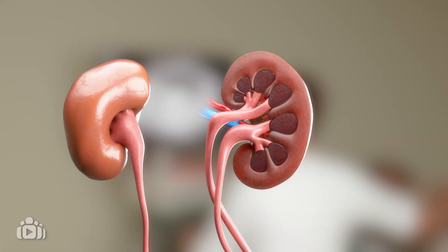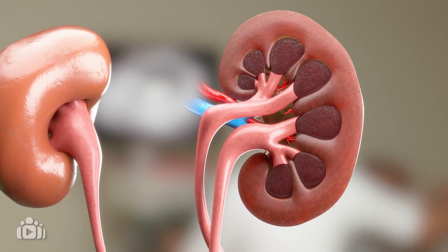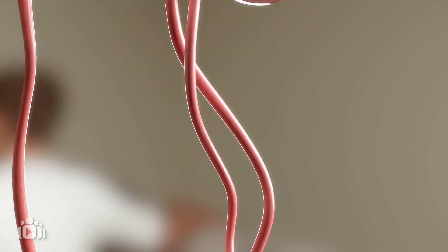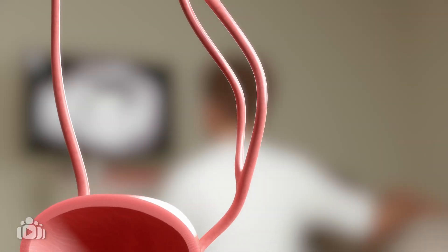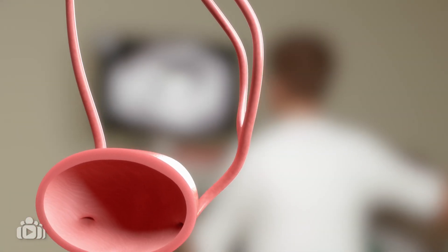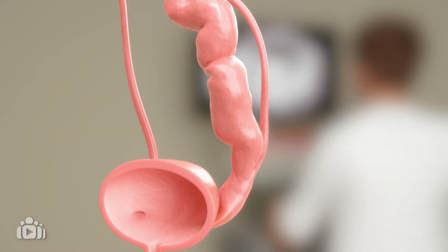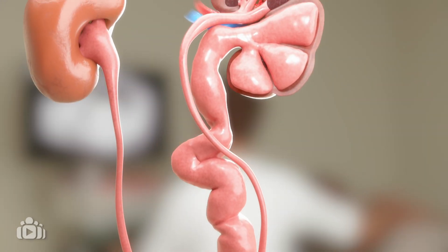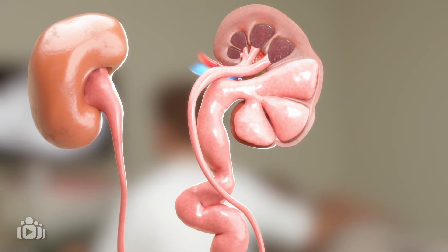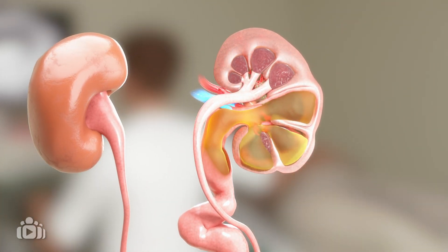Duplex kidney may occur when one or both kidneys have an extra ureter. The extra ureter may be completely separate or start separately, but combine to create a single tube that attaches to the bladder. Some children with duplex kidney may experience vesicoureteral reflux, which is when urine flows backward into one or both ureters and sometimes the kidney.